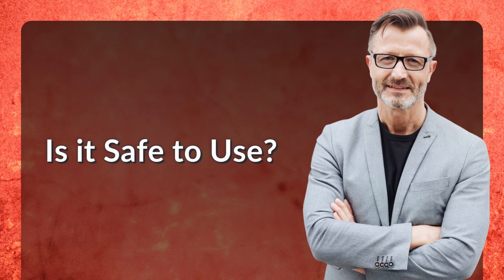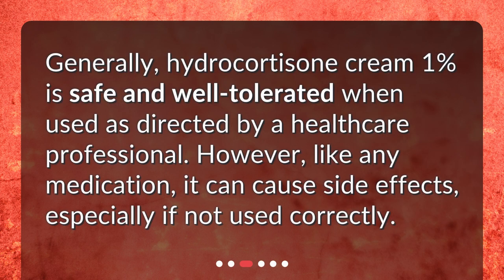Is it Safe to Use? Generally, Hydrocortisone Cream 1% is safe and well-tolerated when used as directed by a healthcare professional. However, like any medication, it can cause side effects, especially if not used correctly.